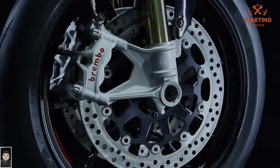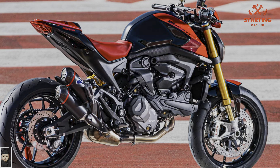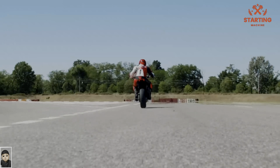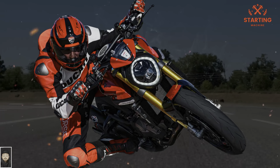Hello everyone, starting machine here and this is the Monster SP 2023. Ducati's world premiere series yielded a second new model for 2023, after the Street Fighter V4 Lamborghini, the Monster SP. After restarting the Monster series in 2021 by fitting a liquid-cooled V-twin into an aluminum twin spar frame, Ducati has upped the ante with a new version that sports higher spec gear.